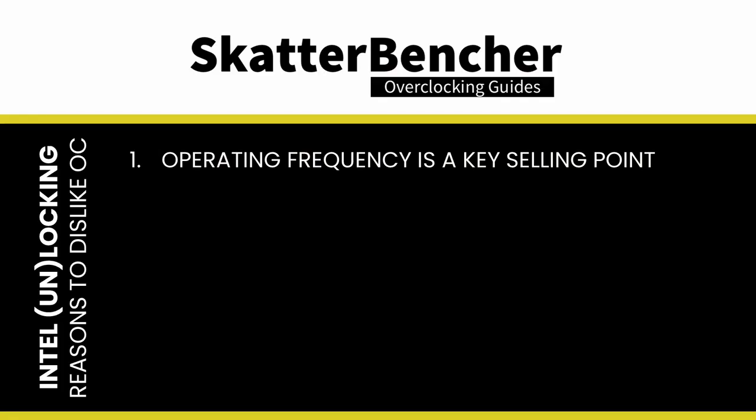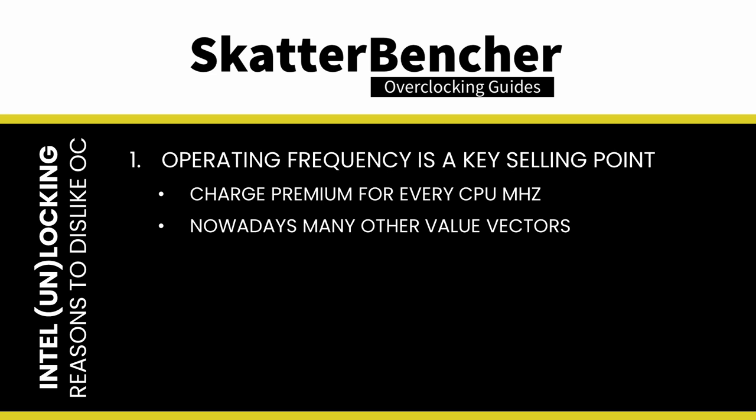Intel's story of locking processors for enthusiasts and overclockers begins in mid-1998. Leading up to the crackdown on overclocking, Intel was upset that people would buy a lower spec part and then overclock it to get higher performance. There were two main reasons. First, at the time, the operating frequency was a key selling point of the CPU as it was the main differentiator of compute performance. For every additional 33 MHz, Intel could charge a significant premium, so there was a direct financial impact when customers buy a lower rated part and run it at the frequency of the most expensive part. Today's situation is very different, as there is a wide variety of performance differentiating features such as core count, integrated graphics, and memory speed support.